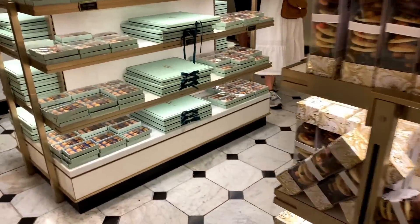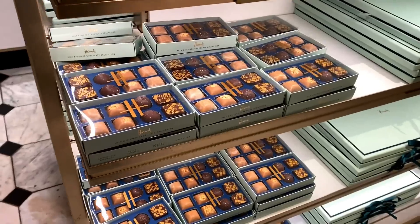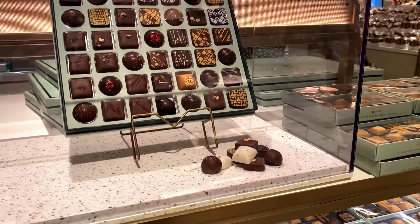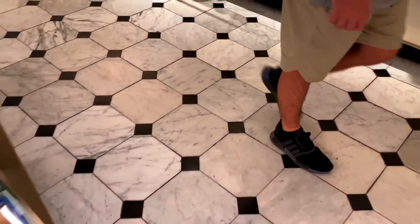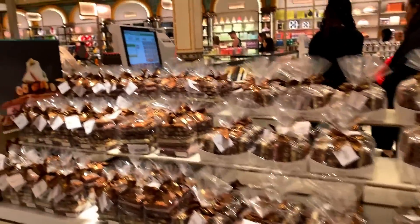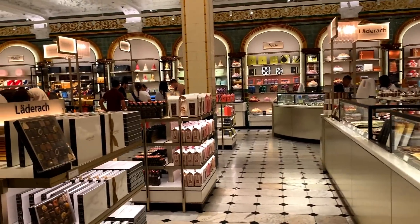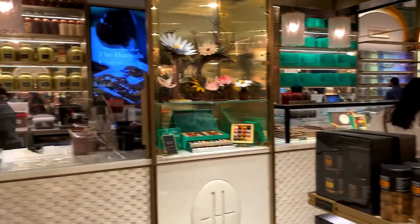As you walk around you can see some of the Harrods own brand – little mini boxes you can get as gifts, which is really nice. Then you've got selections from all different brands around the top: Ladurée, Willi and Curler – all different types, so you've got plenty of choice.